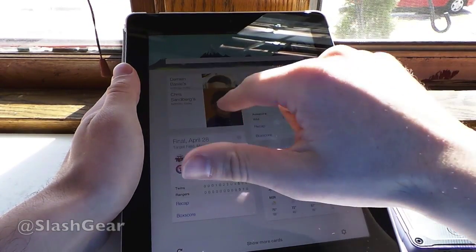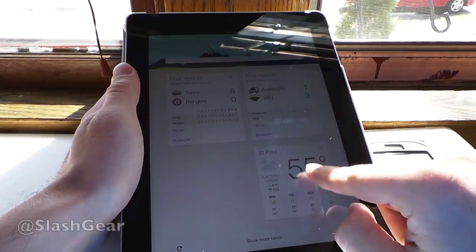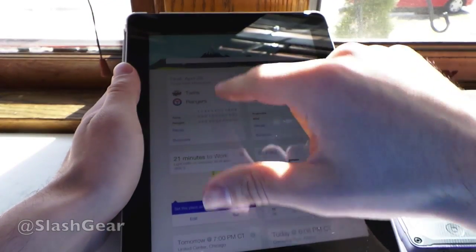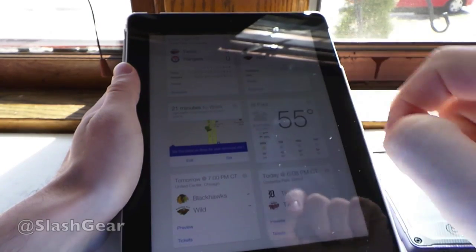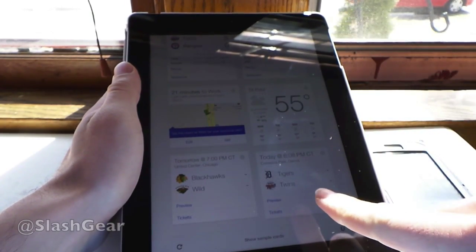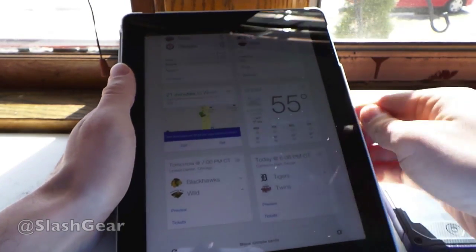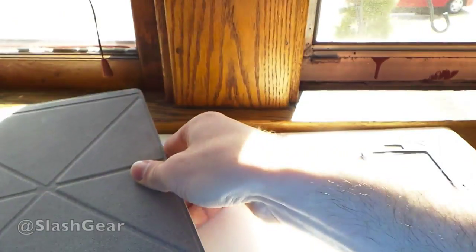Here we have birthdays and such as they come up on Google+. Here we have information about weather, and then we have more cards down here. I have some information about how long it would take me to get to work — that's a different place because I work from home most of the time. We've got information about the Twins, the Tigers, the Blackhawks, and the Wild coming up soon. This is just a small example of what you've got going here.